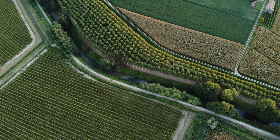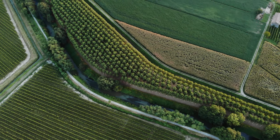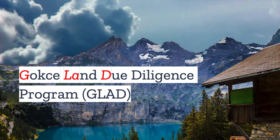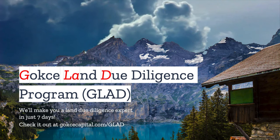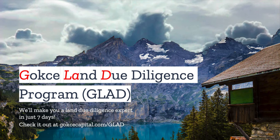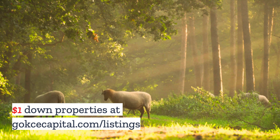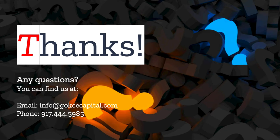What do you think? Do you have any stories about irrigation? Let us know in the comments. If you liked this video, you're going to love our Gokche Land Due Diligence Program — we'll make you a land due diligence expert in just seven days. Check it out at gokchecapital.com/glad. And don't forget to explore our $1 down properties at gokchecapital.com/listing. Don't hesitate to reach out — you can email, call, or text, and we will respond as soon as possible. Thank you for listening, and more to come.